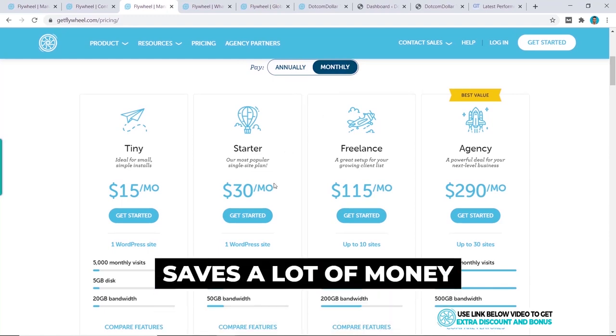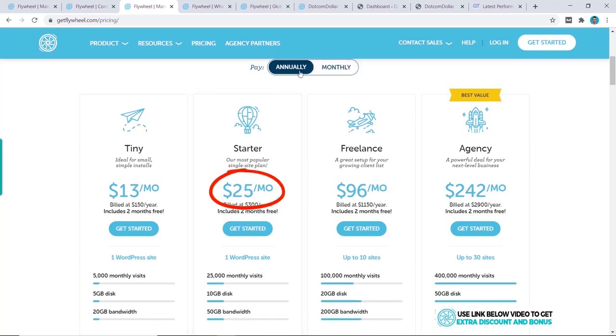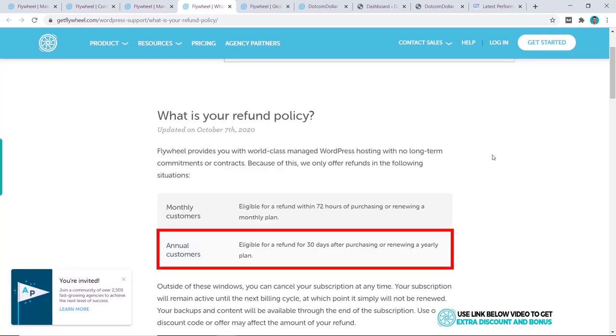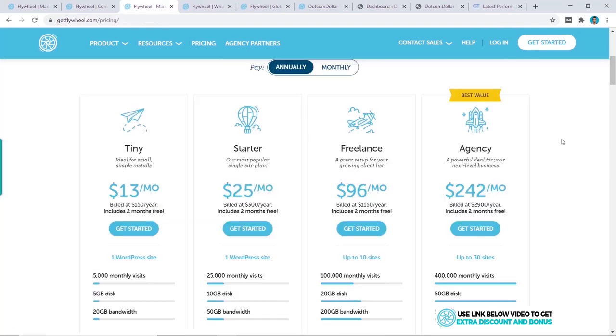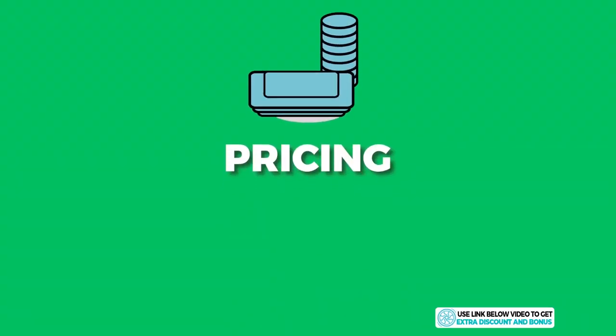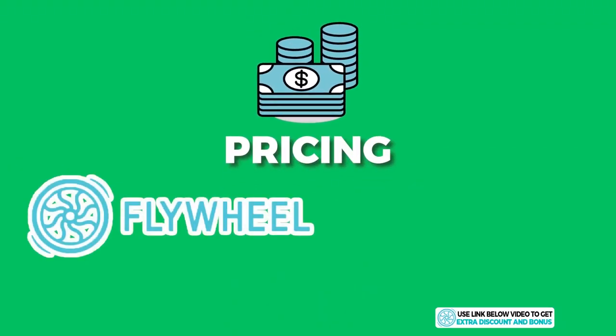For example, the Starter plan is $30 per month on the monthly plan, but only $25 per month on the annual plan — effectively two months free. There's also a 30-day refund period so you can get your money back if needed. I'd base your plan choice on the number of websites you need and your estimated monthly visits. For this example, I'm picking the 10-site, 100,000 monthly visit plan.